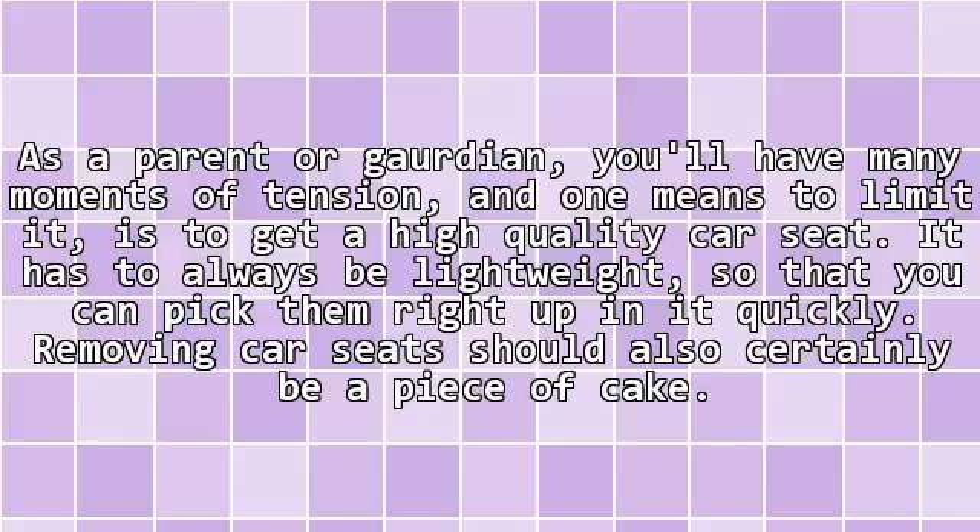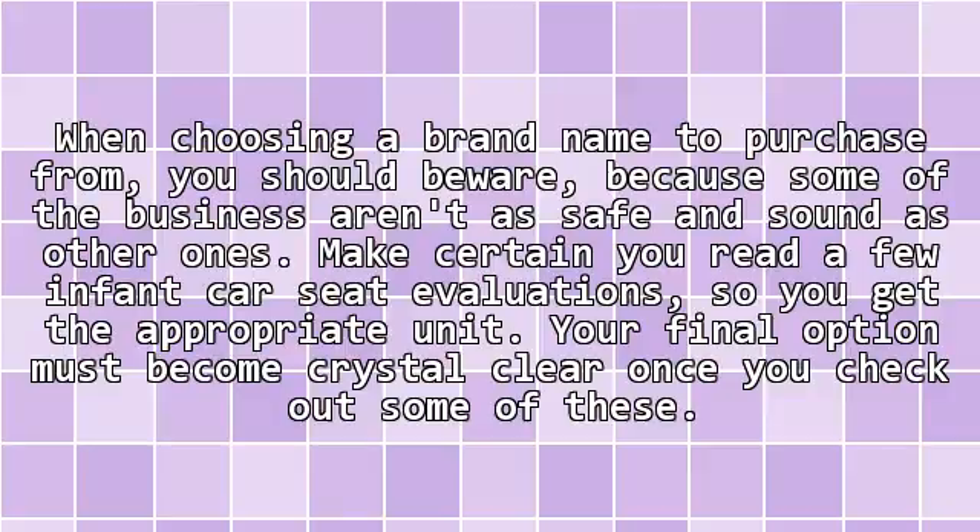As a parent or guardian, you'll have many moments of tension, and one means to limit it is to get a high-quality car seat. It has to always be lightweight so that you can pick them up quickly. Removing car seats should also certainly be a piece of cake.